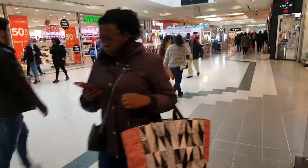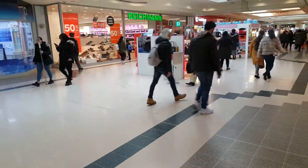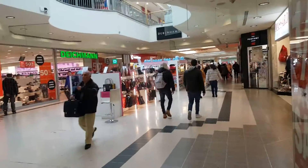Hello viewers. Welcome back again to your fashion channel. Now we are going to the Exchange Mall.